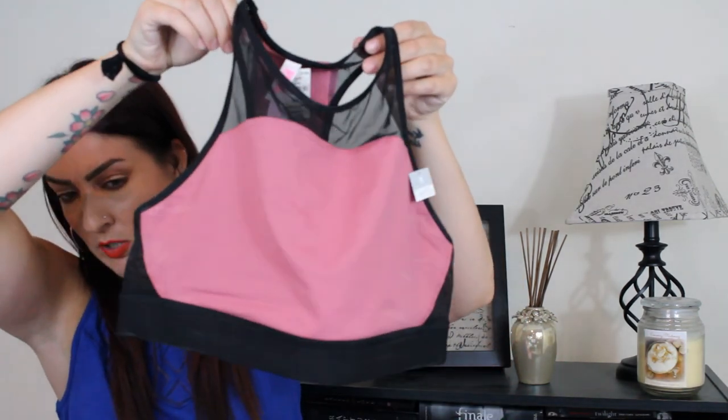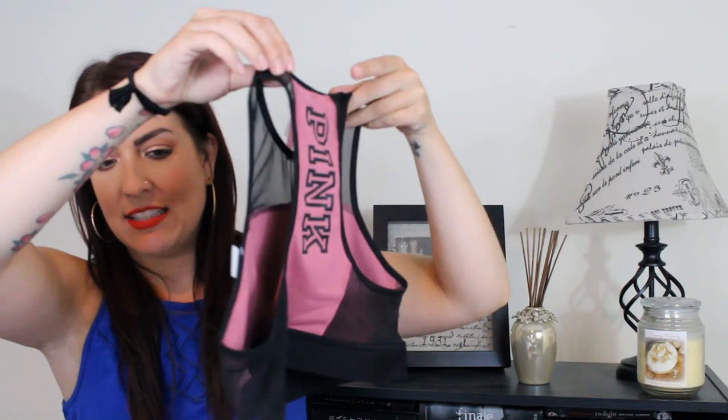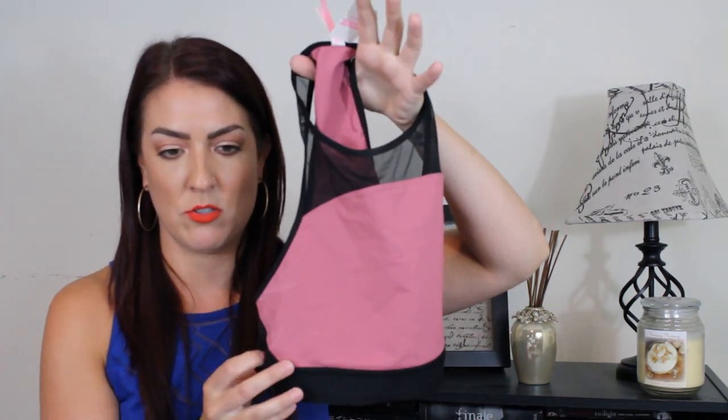I got the sports bra to match. This is the sports bra — it says Pink on the back. I didn't really love that it's not padded because I tend to wear padded bras that have coverage, and you can kind of see your nipples with this. That's a downside, but it was a better deal to get the whole bundle than to just buy the leggings and the sweatshirt separately. So it'll get used when my other ones are dirty, and together the outfit will look really cute.